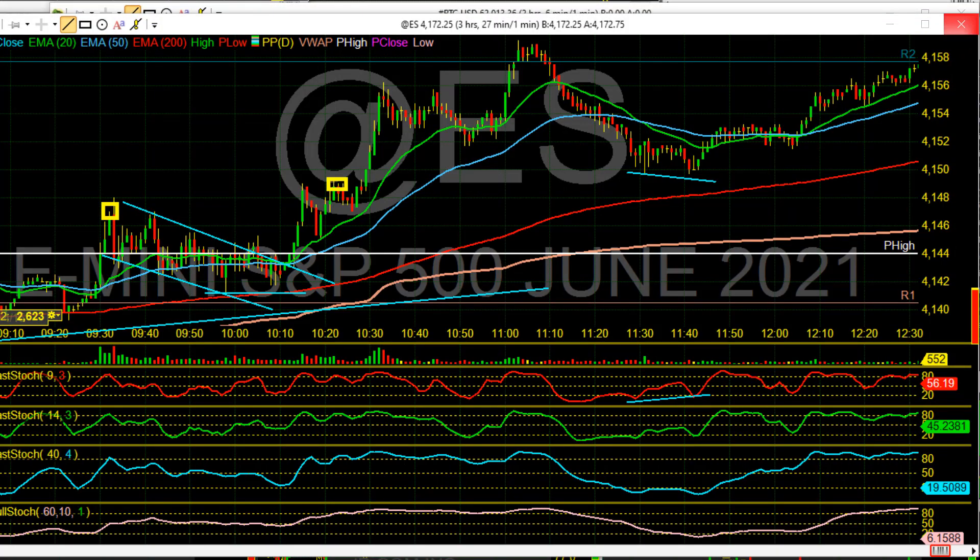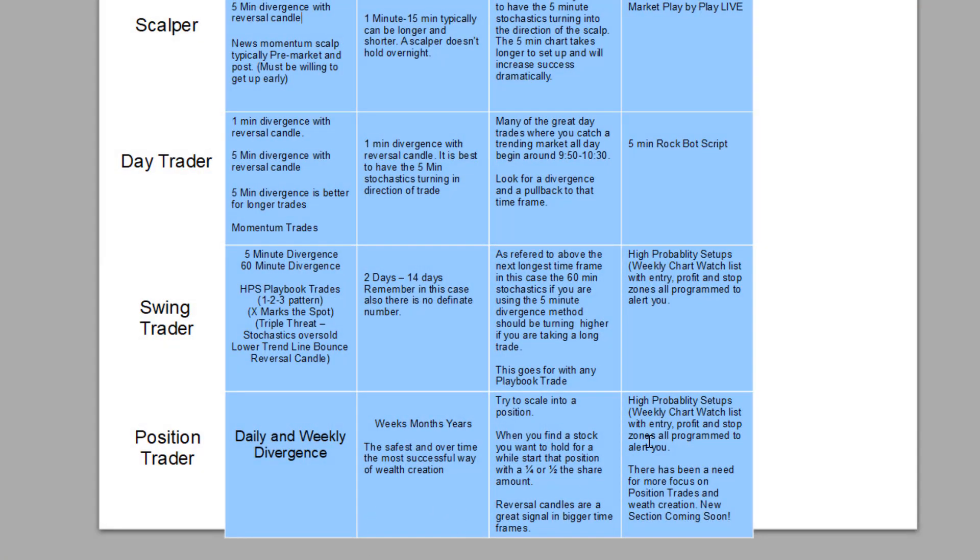Let's go back and finish up. High probability setups stop alert has been a need for more focus on position trades and wealth creation. I am working on a new section for position traders — longer term position trades instead of more of our scalping and swing trading. Five to seven days is kind of my average, but there are things I want to hold longer. Right now I'm holding Google and I'd like to start building other positions in quality names on pullbacks, waiting for that divergence to take that entry.